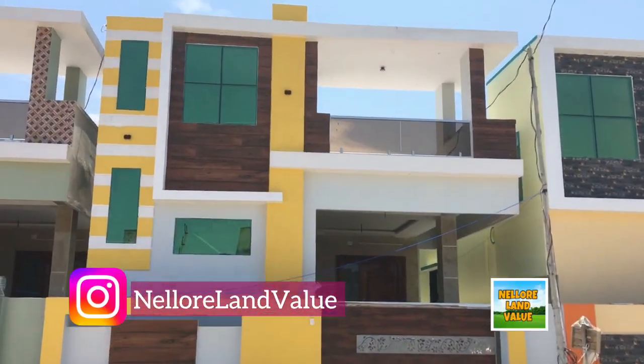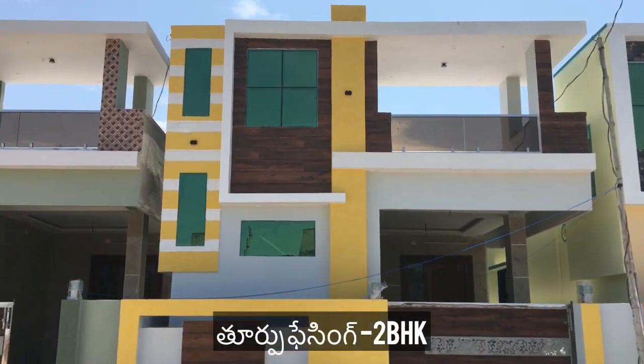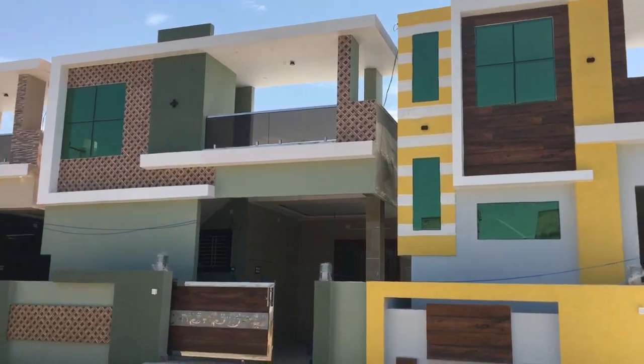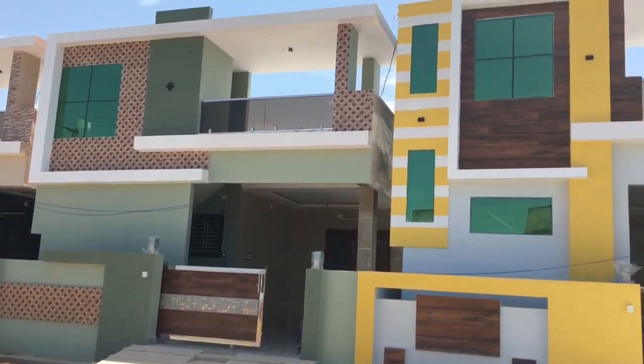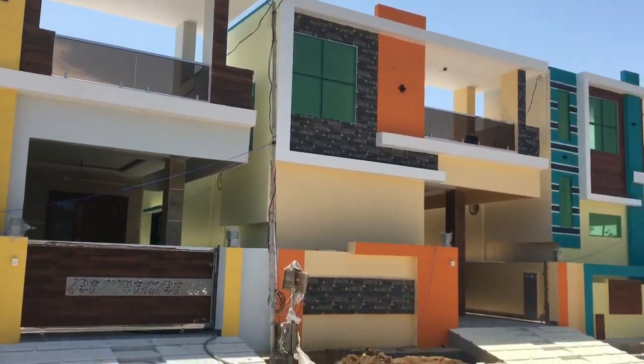Hello and welcome to Nellulian Value channel. You are looking at East Basin, a 2BHK independent house. The house is ready to shift condition, and you will see the paintings of the house elevation.